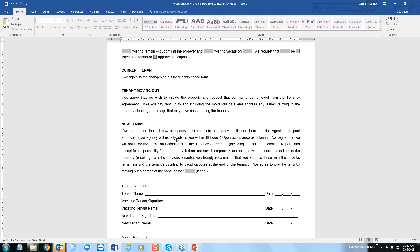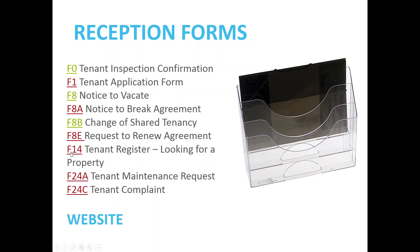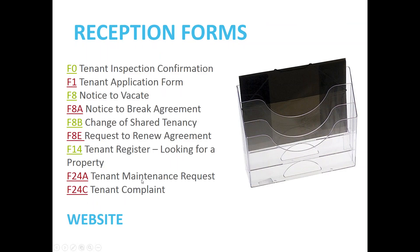Next is your tenant register — a tenant comes in, or these can be printed out and put next to the receptionist or leasing consultant. It's for a tenant looking for a property you don't currently have listed — they complete what they're looking for and you enter it into your database. The last couple are your tenant maintenance request form and your consumer tenant complaint form — make sure you have those at front reception or on your website.